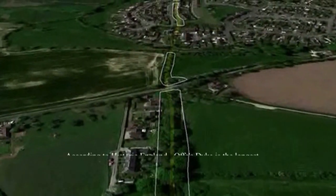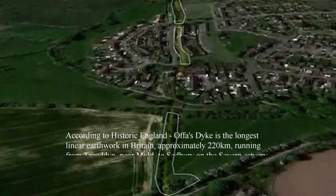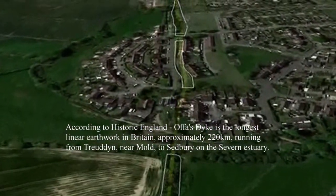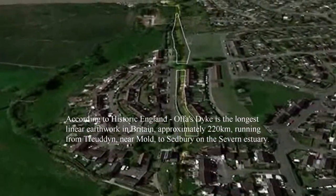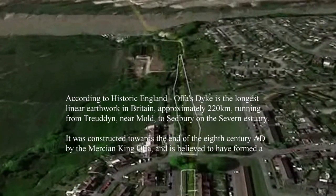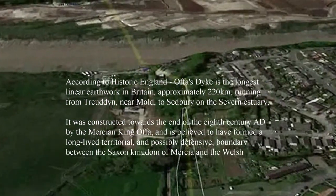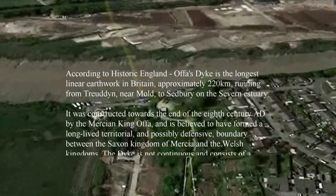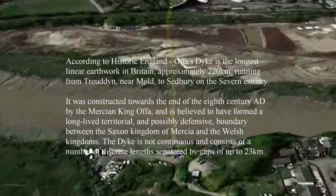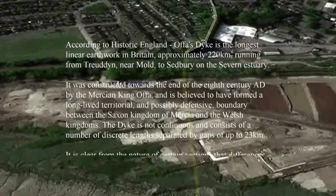According to Historic England, Offa's Dyke is the largest linear earthwork in Britain, approximately 220km running from Treuddyn, near Mold, to Sedbury, near Chepstow, on the Severn Estuary. It was constructed towards the end of the 8th century AD by the Mercian king Offa, who is believed to have formed a long-lived territorial and possibly defensive boundary between the Saxon kingdoms of Mercia and the Welsh kingdoms.